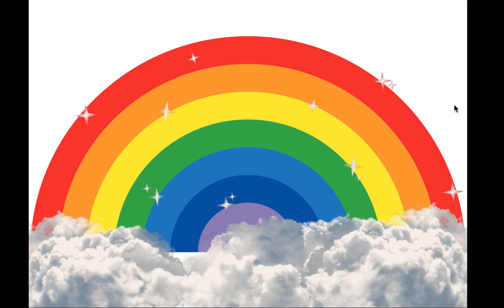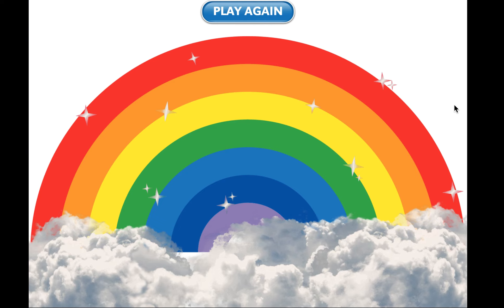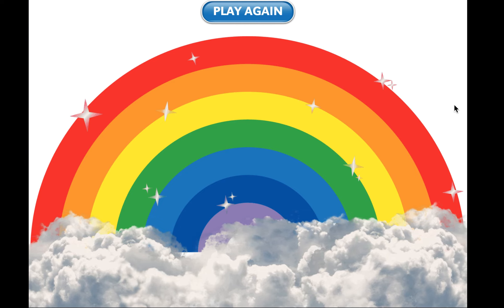Ooh, cool rainbow! All right friends, nice job following along. See you next time.